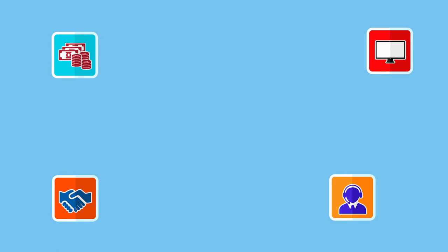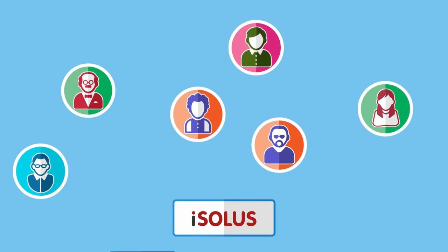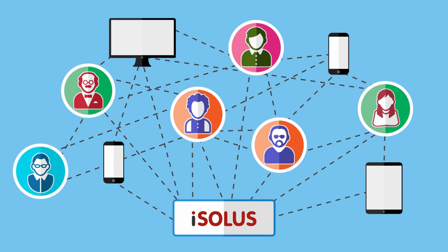Isolus enrolls all employees and business visitors on a common database using their IDs and biometrics, then grants permissions to access areas based on their role with a workflow-based automated approval system.